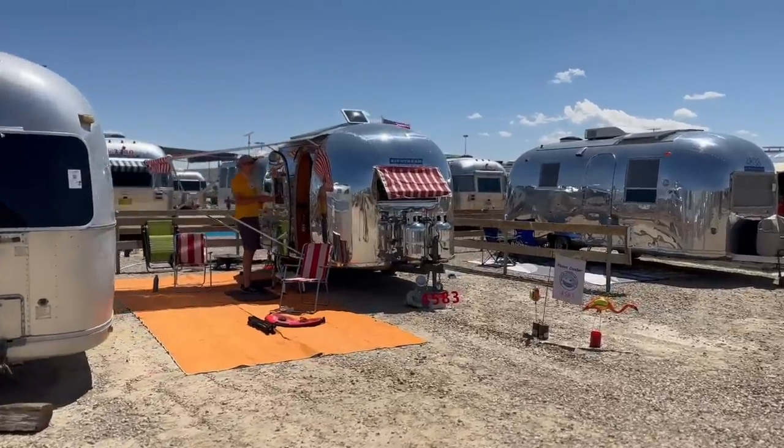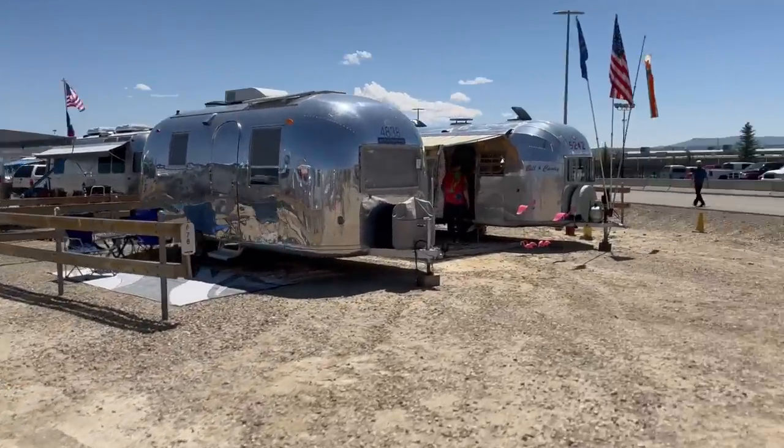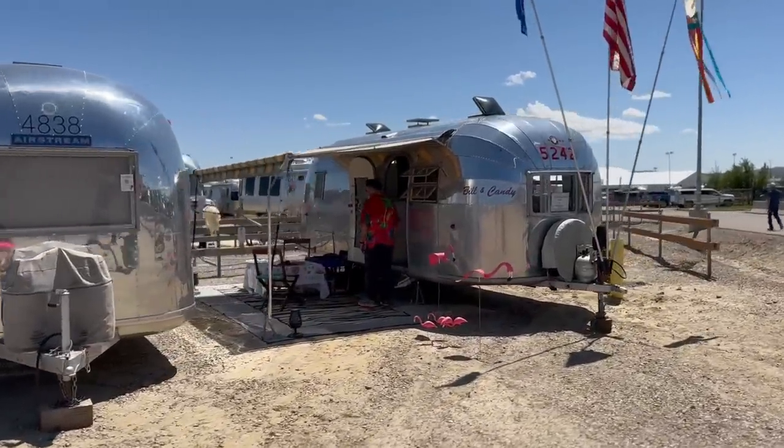Goodness, look at how precious that one is — we'll come back and see it in a minute, that looks awesome. Look at all the flamingos! Oh man, I love a good theme.